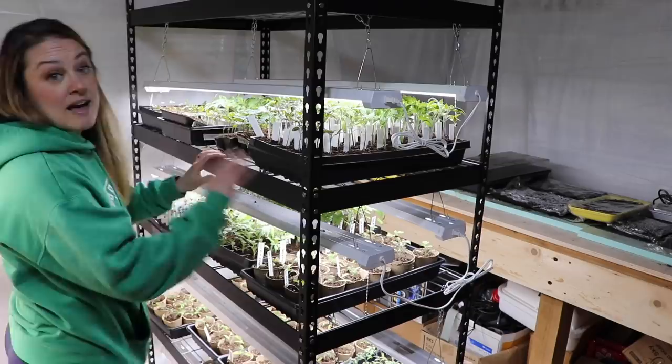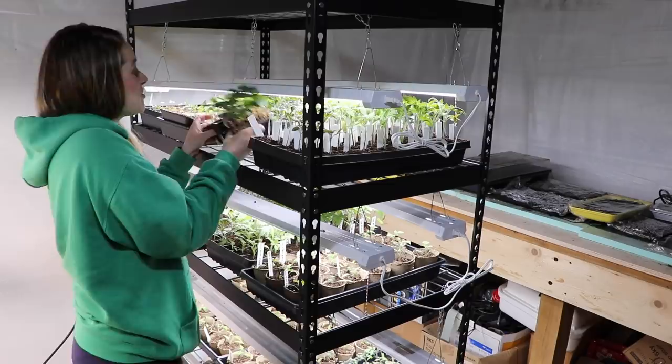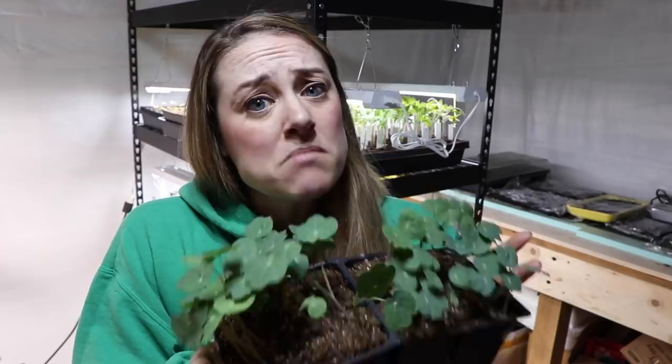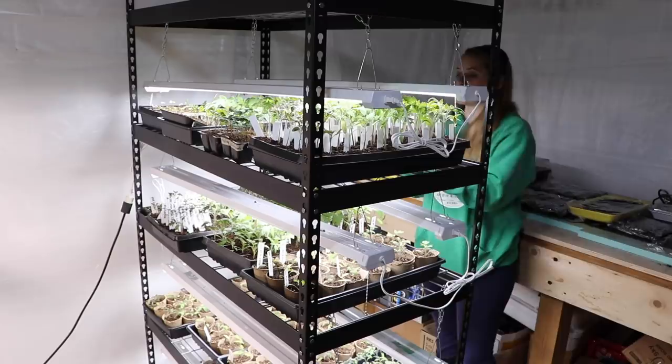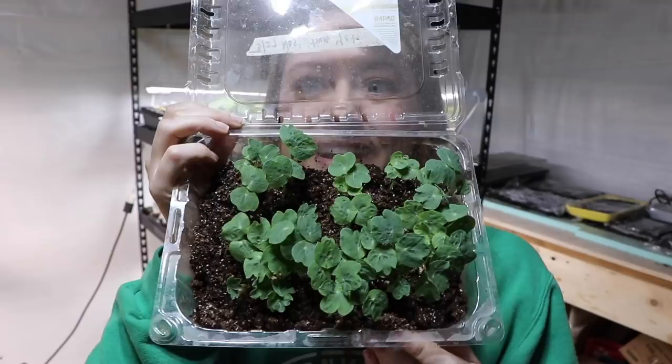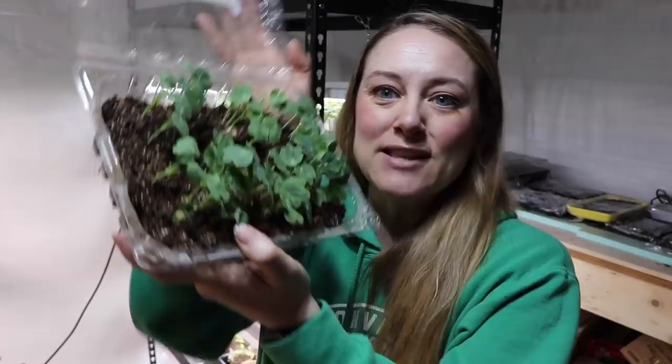Remember the trailing nasturtiums I started? Check them out — they look so good, really great germination. I'm going to be potting these up into 50-plug trays or maybe even milk cartons if I decide to sell some at my seedling sale. Over here is the rest of the nasturtium — the ones I started in the strawberry container. These are the Yeti variety, the yellow nasturtiums — really great germination, really healthy plants. I'll pot them on Sunday.